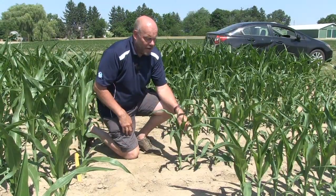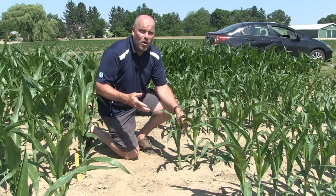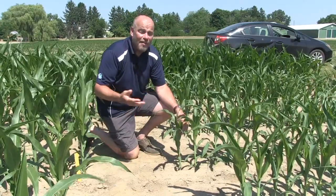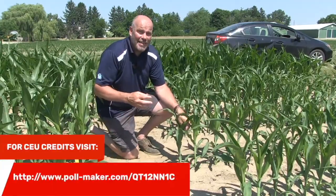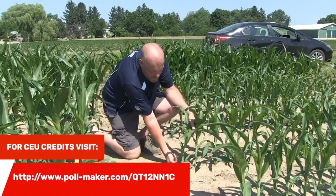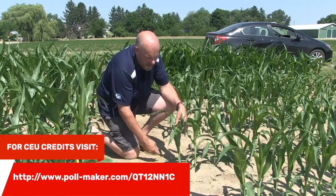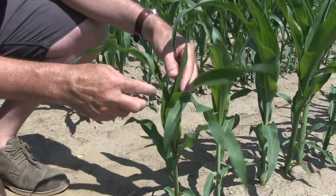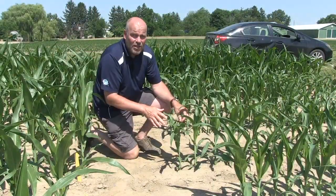The leaf tip method: first, identify leaf number one by its rounded leaf tip. Then count the number of leaves with visible tips. On this plant: one, two, three, four, five, six, seven, eight, nine — and the tenth leaf is just emerging from the whorl. So this is the tenth leaf stage using the leaf tip method. The droopy leaf method counts the last leaf that is about 50% expanded. On this same plant, counting to the leaf that's about half full size gives us the eighth leaf — so this plant is at the eighth leaf stage using the droopy leaf method.